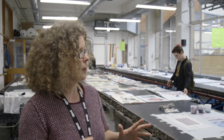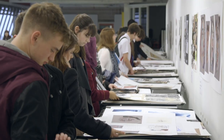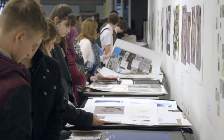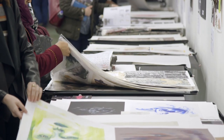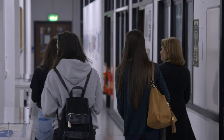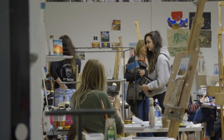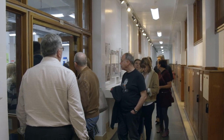I think coming around and doing your finding out is really important. Students really need to come into these places and find out what the atmosphere is like, find out from the students themselves what's going on. The tour I've been on was a lot more in depth than the ones at the other universities I went to. I really enjoyed that and it gave me quite a lot of information that I needed.